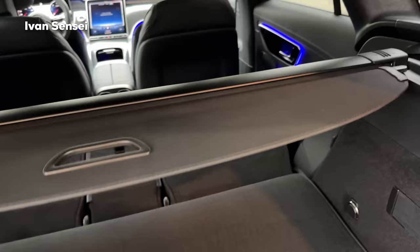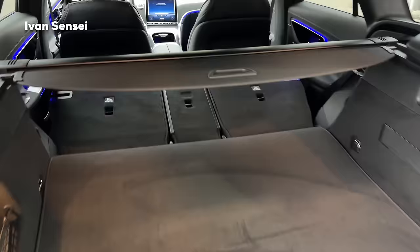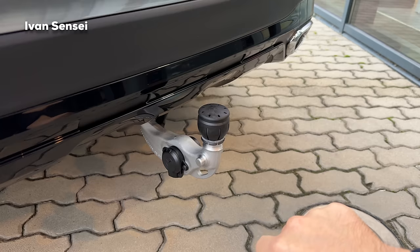With the seats folded and the front seat moved forward, you have so much space I think you could even sleep here. If that's not enough, you can also tow a trailer, boat, or something. You can see the tow hook here - it is fully electric and deploys and retracts automatically, which is a very nice detail. If you press it again it goes back very smoothly.